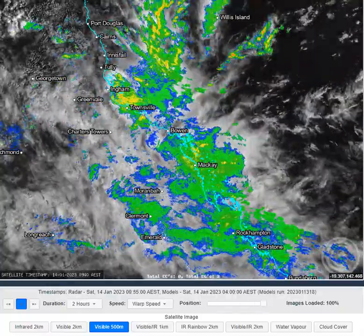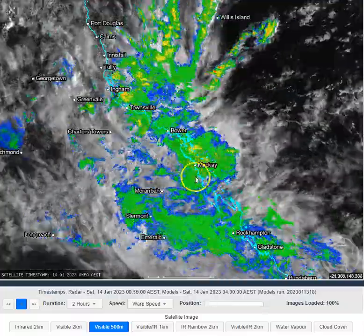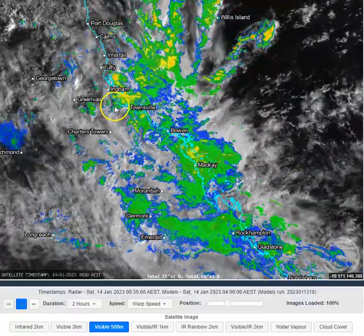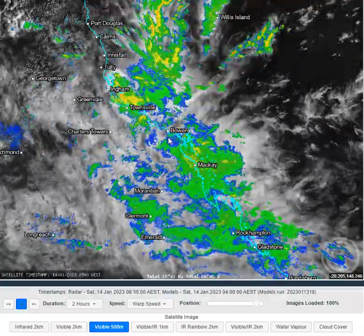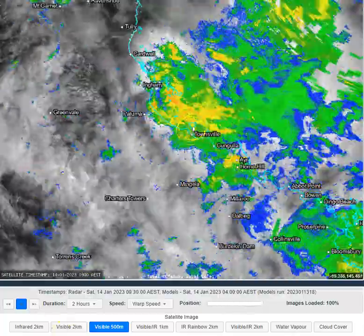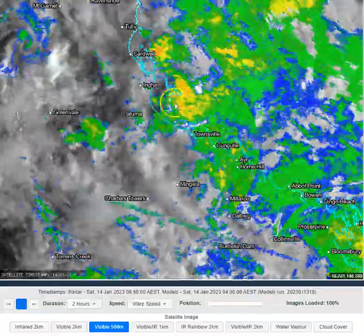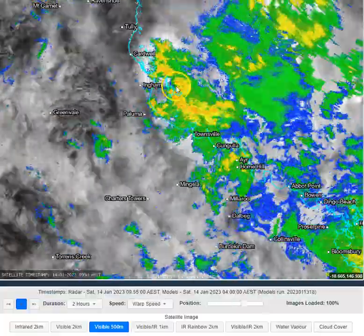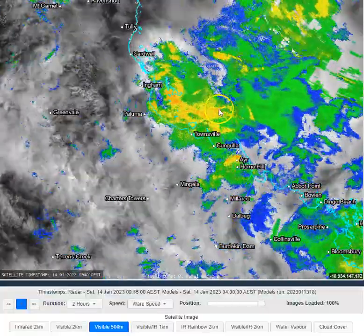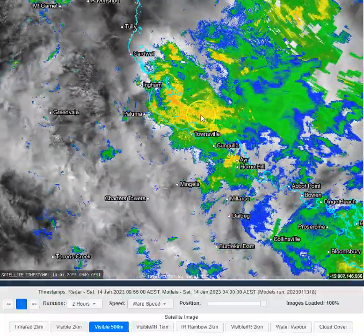Obviously the big talking point at the moment is the development of the monsoon trough, and particularly to the south of the monsoon trough the potential intensity of the rainfall that's going to be experienced in this northeastern and northern central eastern Queensland coastline. This morning we're seeing a weak circulation off the coast of Ingham and Townsville, and that's holding off some of the really heavy rain just a touch off the coastline. If that circulation breaks down we'll be able to pull some of that rain into the coastline in that section of Queensland.